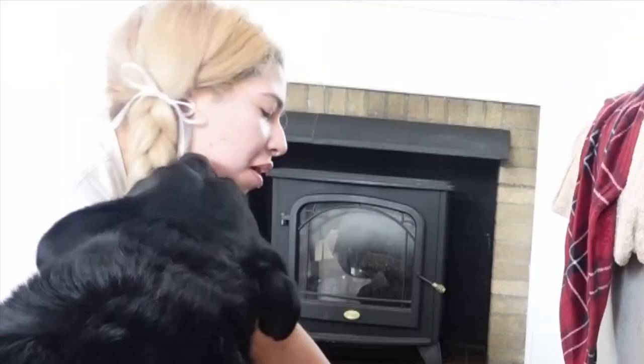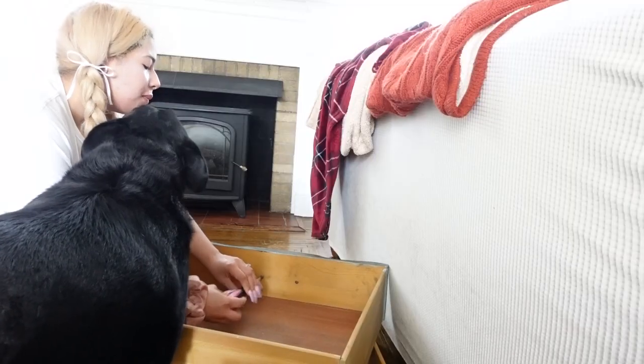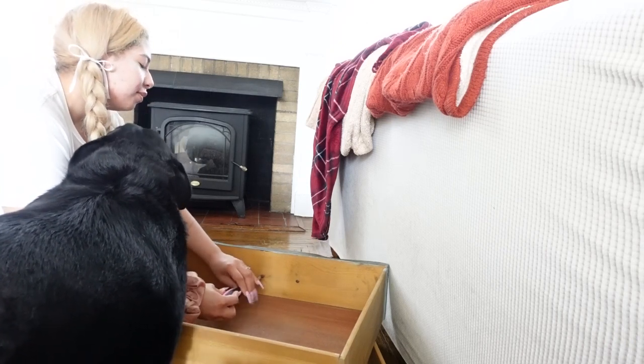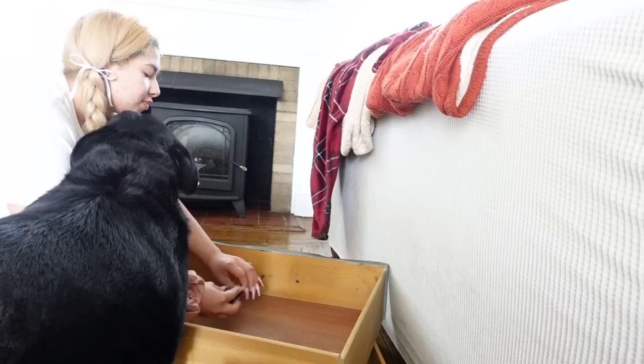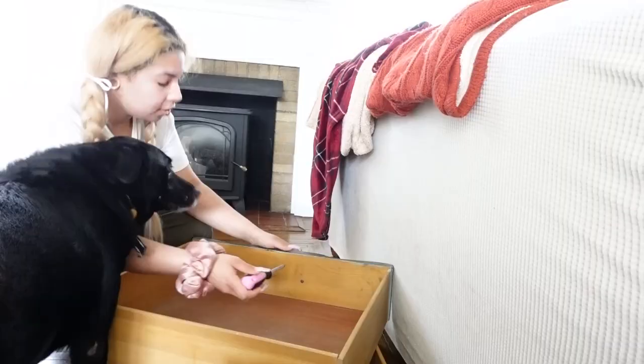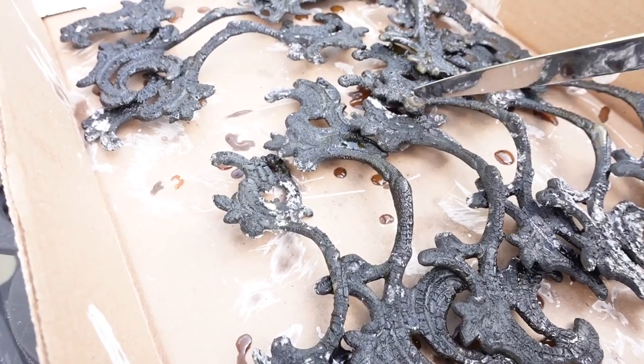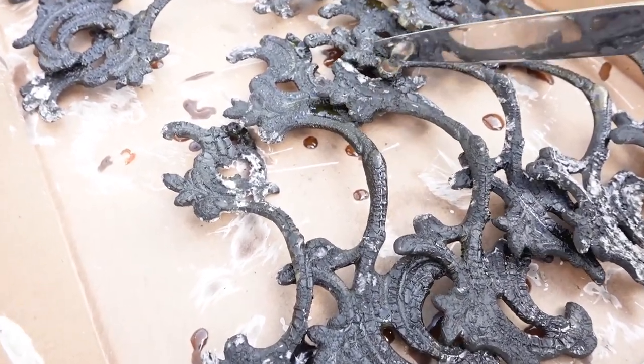Wait, I could start stripping the paint off of the handles tonight though. Oh my god, wait — they're gold underneath!